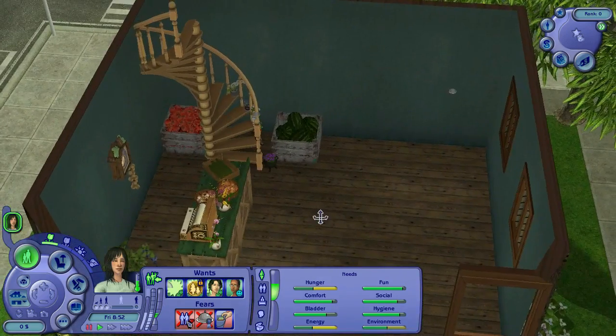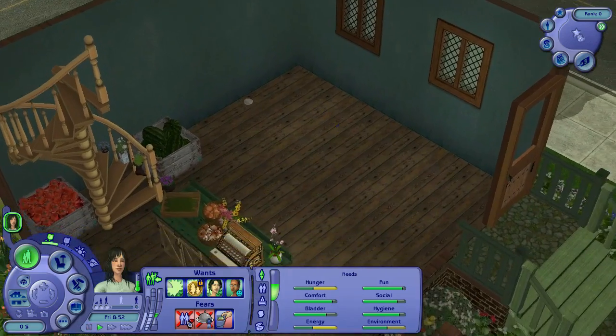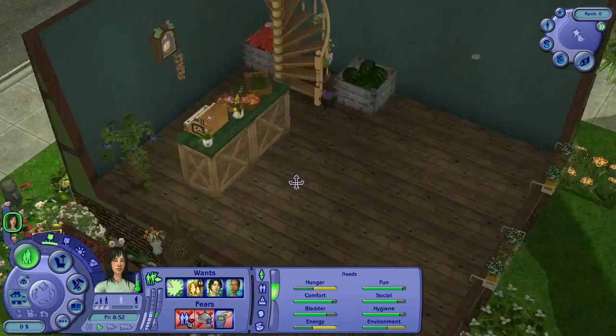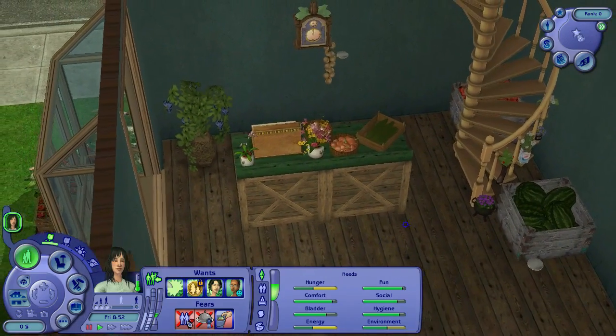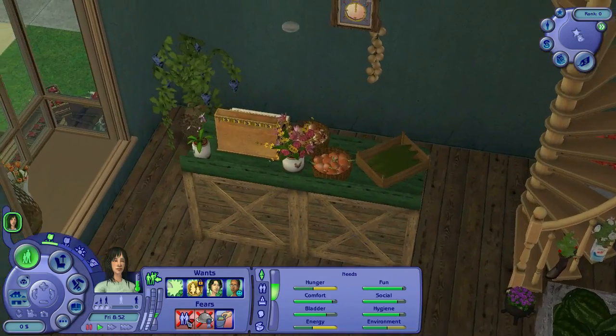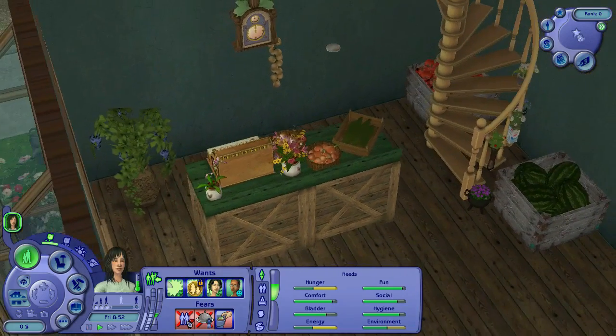Downstairs is pretty sparse still, but we've got some area to sell the salads and fresh meals that she's going to make, as well as hopefully just enough area for a tiny cafe.